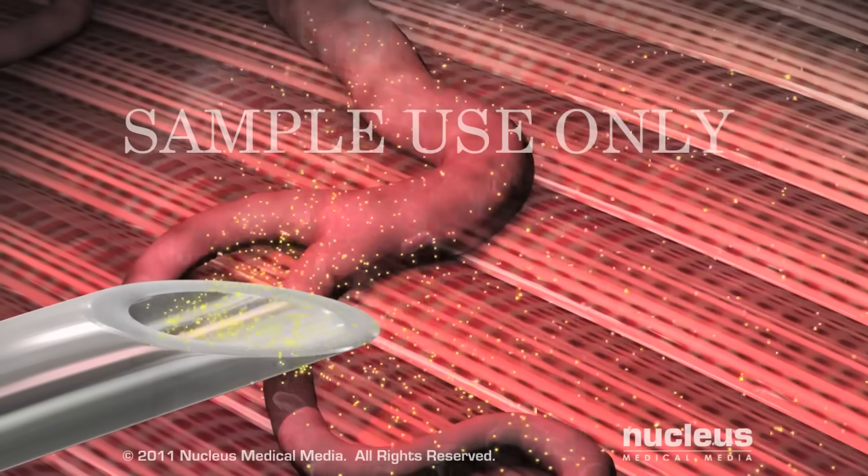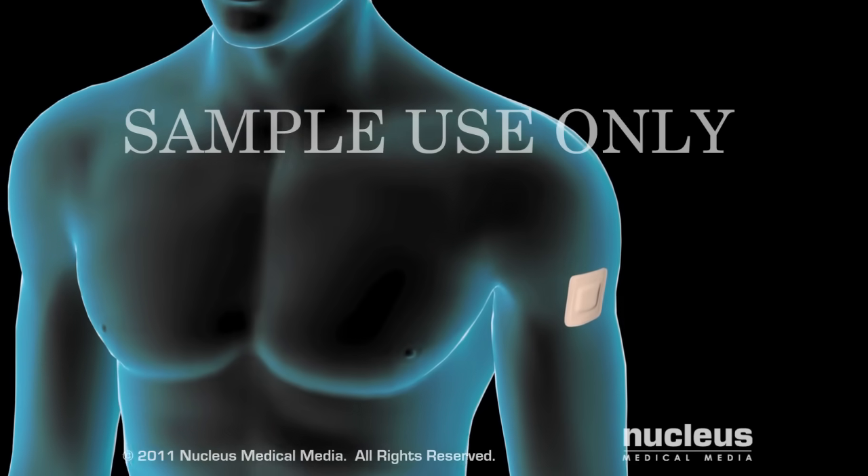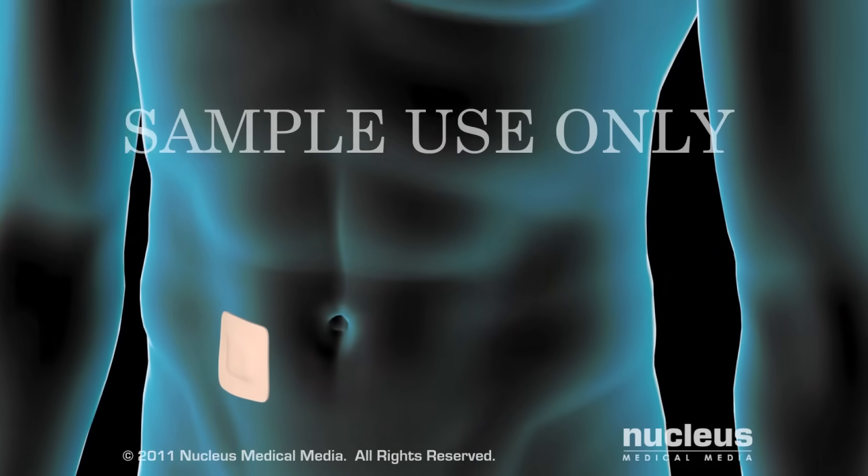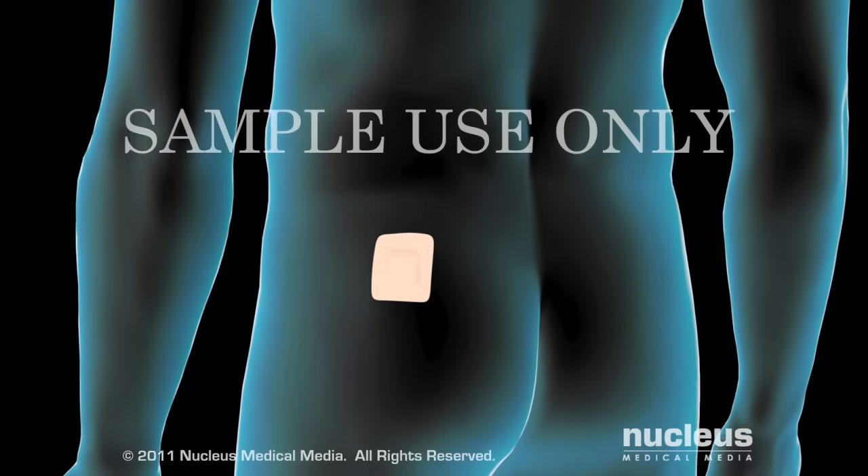If you use a testosterone skin patch, you will place a patch on your arm, back, abdomen, or upper buttocks. You will change the patch daily.